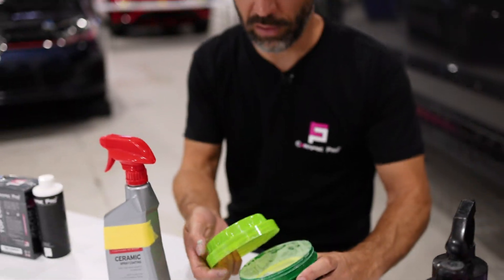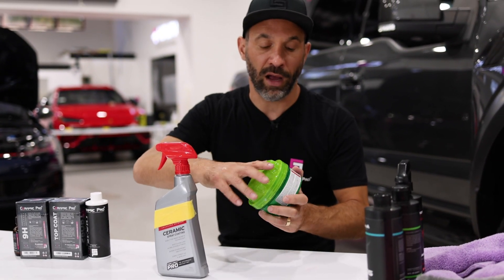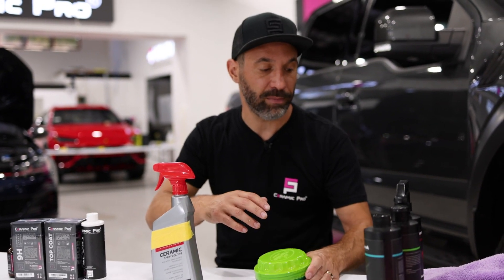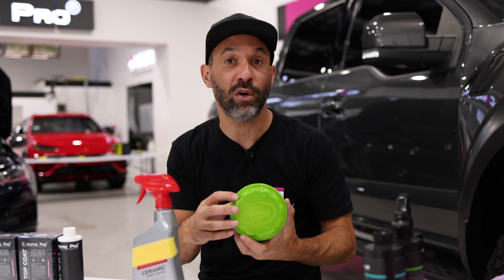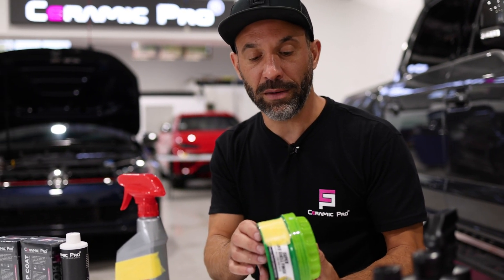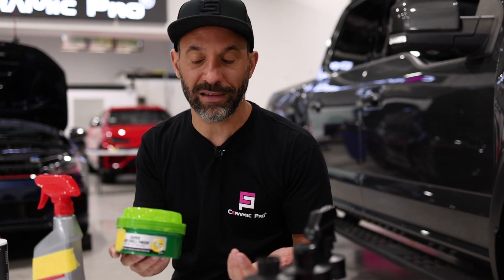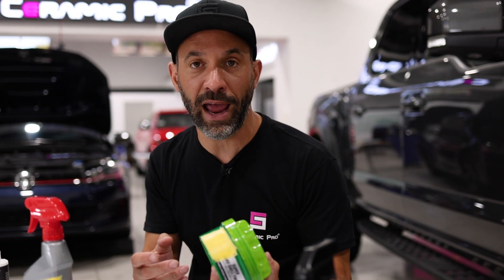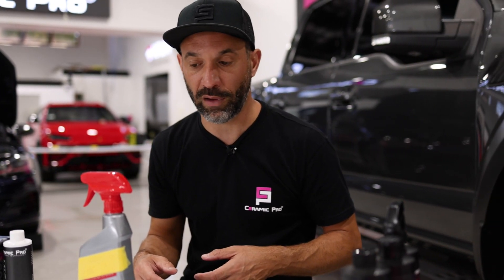So why did wax work? It worked by basically filling the pores and sealing the top. It protected against bird poop stains, kept the paint sort of hydrated, stopped bug stains, etc. But the major problem with it is it just doesn't last. Really, one very hot day or any type of high-detergent wash will just make it go away.